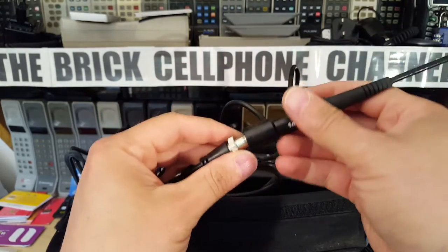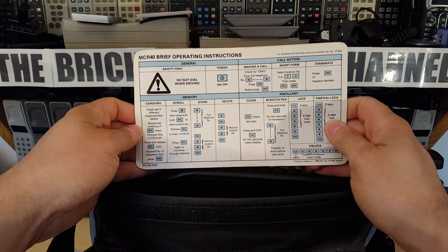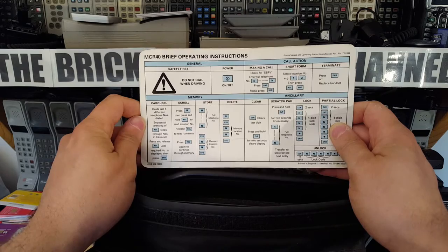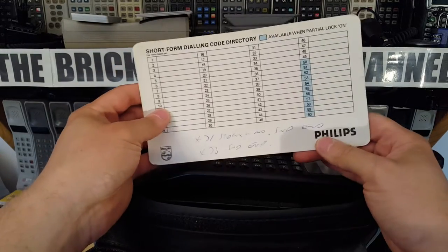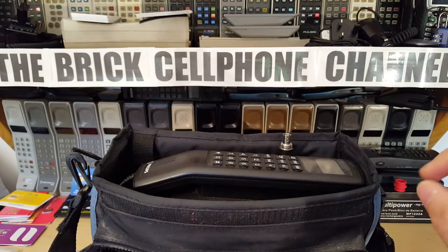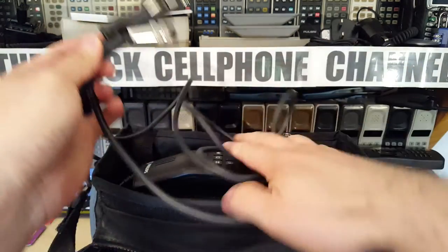Let me try and fire this up. You also got brief MCR operating instructions - there's a big sign saying 'Do Not Dial While Driving.' Making a call, memory scroll - the carousel holds the last five different telephone numbers, sequential pressing of recall steps through them. I do actually have the power cable for this, which is really useful. Without the power cable you wouldn't be able to power this up.